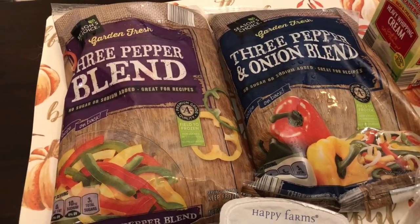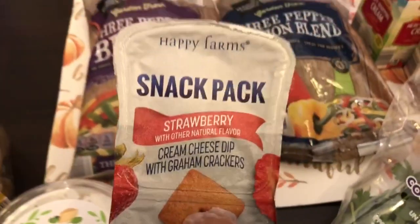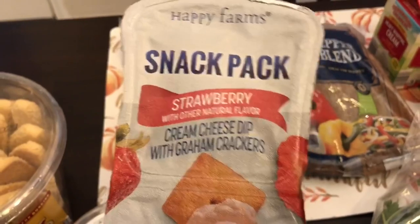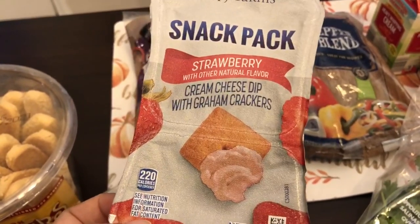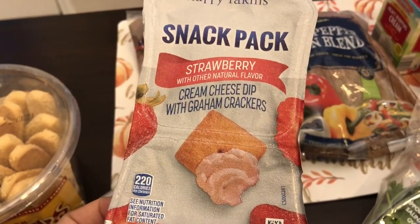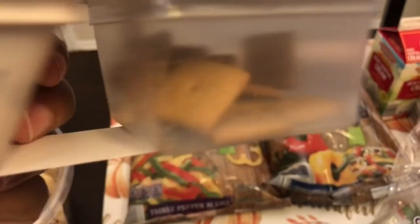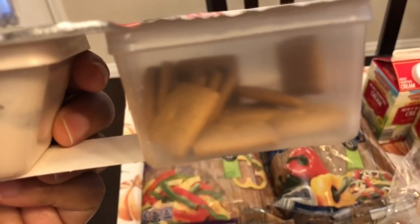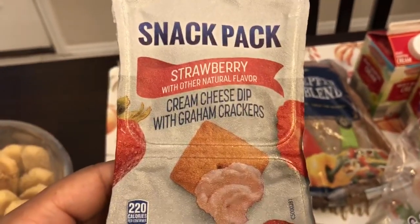I also grabbed this snack pack — something new to me. They had different ones including some savory ones with pretzels and a savory dip, but this one looked good: strawberry with little graham crackers and cream cheese. The graham crackers are about the size of a Cheez-It and you get a little container of cream cheese dip. I just got one because Howard's not a big fan of strawberries.